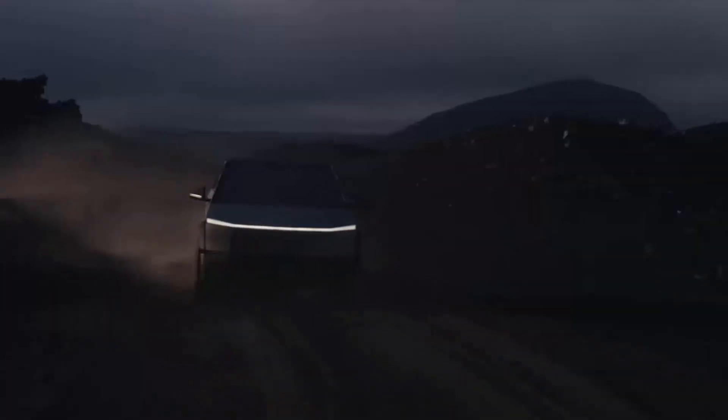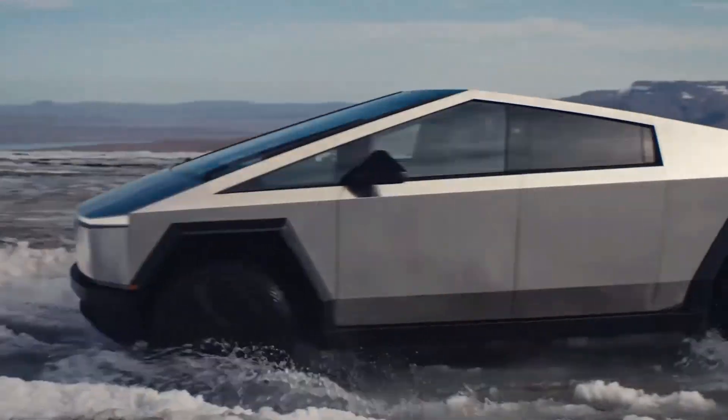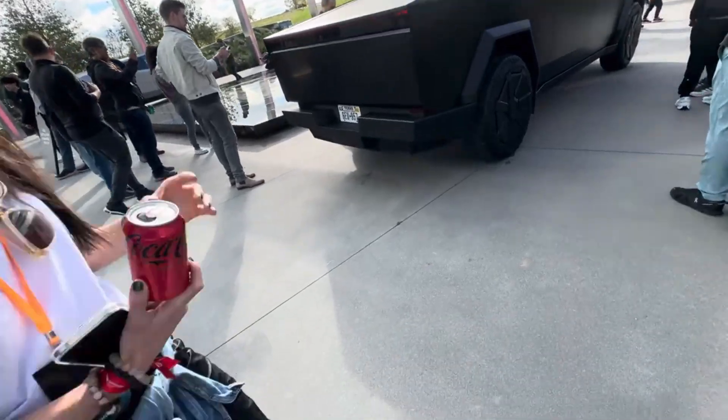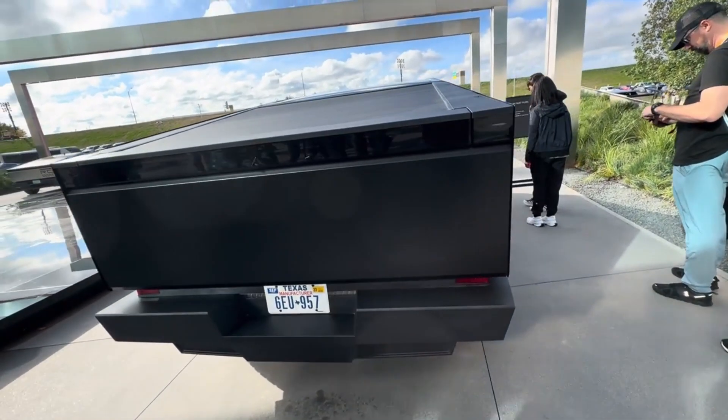With climate events increasingly threatening infrastructure, this capability mitigates risks sustainably. Ultimately, the Cybertruck fulfills the capabilities expected from trucks exceptionally, while pioneering the future of electric, connected, and resilient mobility.